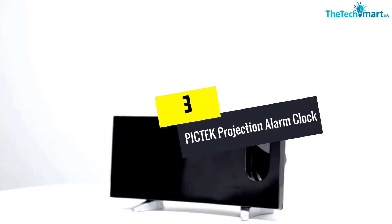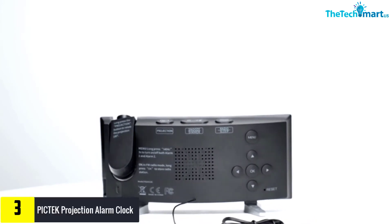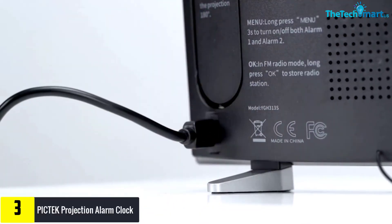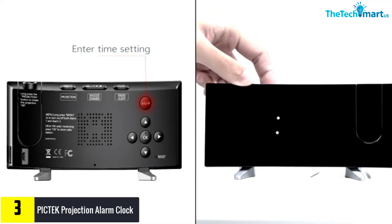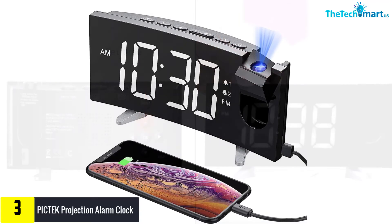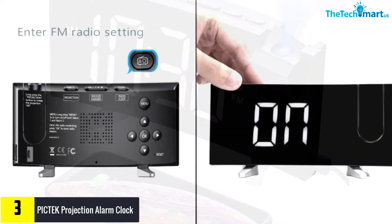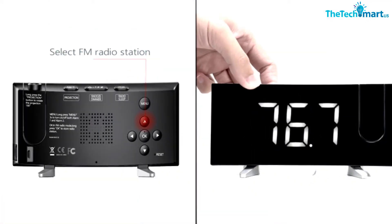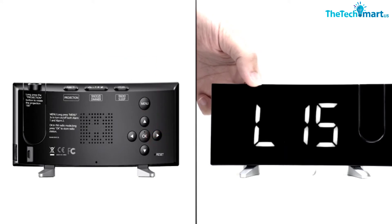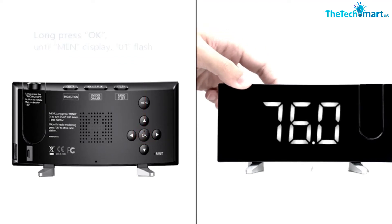At number three, we have the Pic Tech Projection Alarm Clock. This alarm clock comes with a clear LED display for easy time viewing and a curved design measuring five inches. It includes six easily adjustable brightness levels and can project onto the ceiling or wall with a projection range of 1.6 feet to 10 feet. It comes in a great blue color with a curved, sleek design.